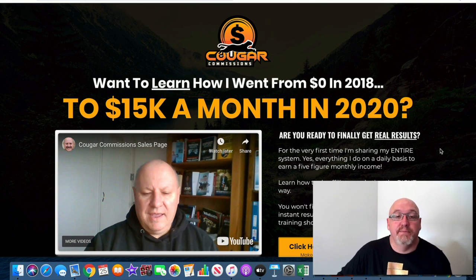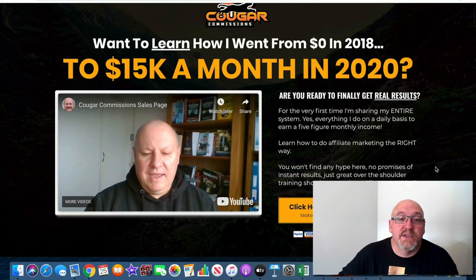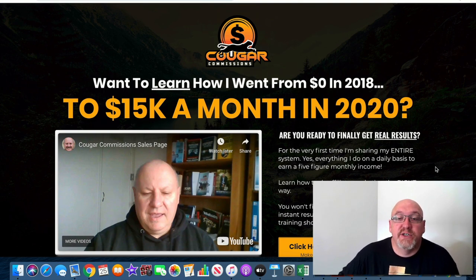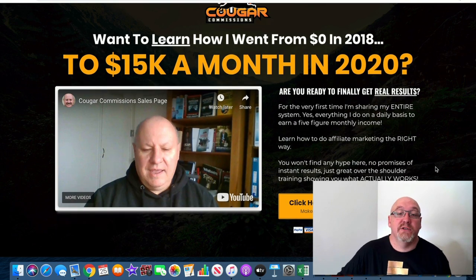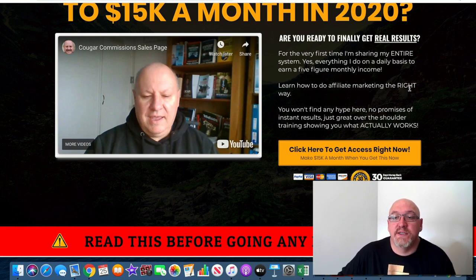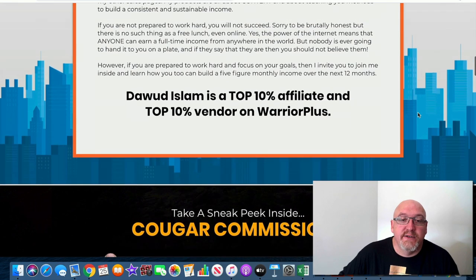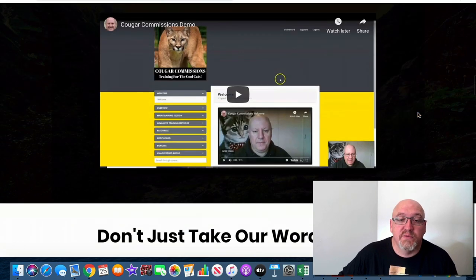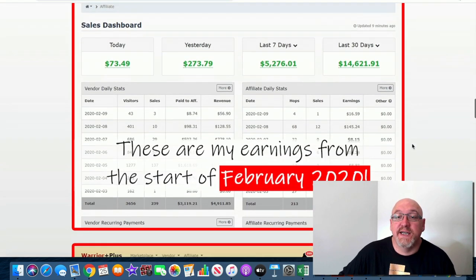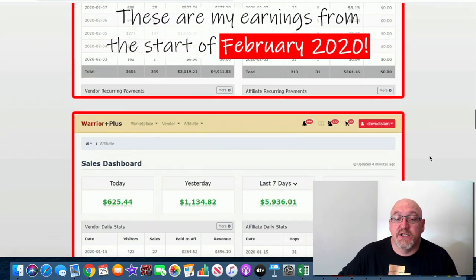Let's have a quick look at the sales page. Dawood's given it a bit of a spruce up. He asks: want to learn how he went from zero dollars in 2018 to 15k a month in 2020? This is no pie-in-the-sky stuff — it's genuinely true, and I've seen his journey firsthand over the last year or so. Are you ready to finally get results for the very first time? He's sharing his entire system. He's listed as a top 10% affiliate and top 10% vendor on Warrior Plus, and there's some sales proof showing around $14,000 in the last 30 days.